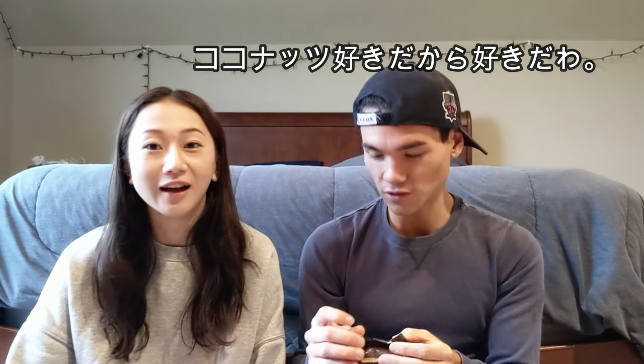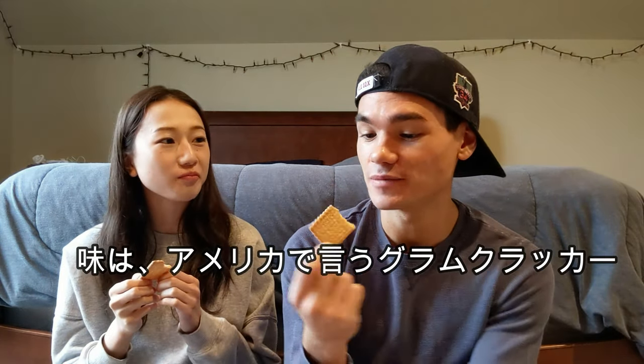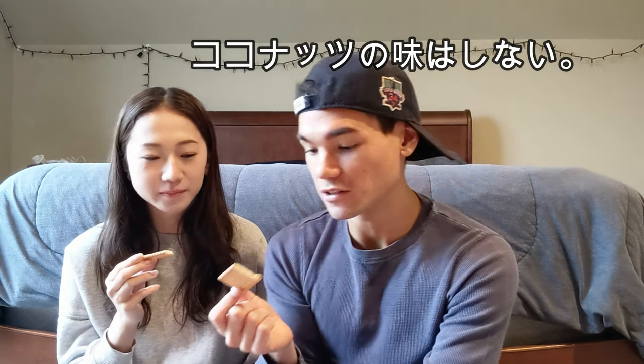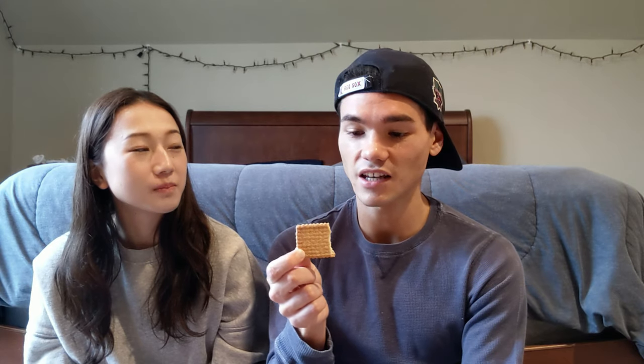Our first candy is coconut. I'm probably going to like it because I like coconut. Do you like this one? Yeah, I love this one. It's famous. It's just a cracker — it smells very sweet. This tastes exactly like an American graham cracker with a coconut taste. You know like s'mores? Yeah, it just tastes like that, which is very good. No complaining. 7.5 out of 10.